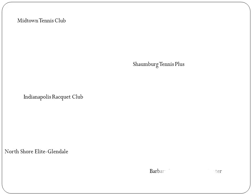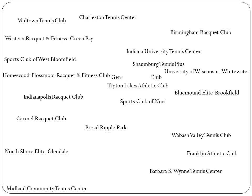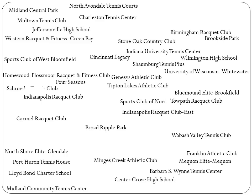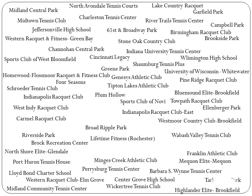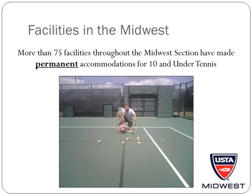Throughout the Midwest, the initial taboo of blended lines has been eliminated. The vast majority of the facilities listed on this slide have made their permanent Tenant Under Tennis accommodations in the last year. These facilities range from private clubs and universities to parks and elementary schools. As the Tenant Under Tennis movement surges into 2012, there are more than 75 facilities in the Midwest Section that have made permanent accommodations for Tenant Under Tennis.